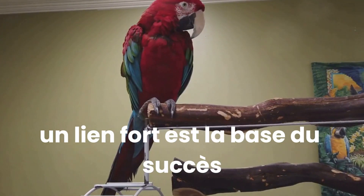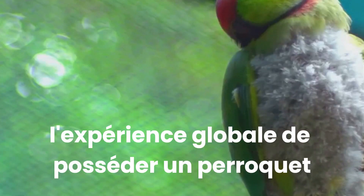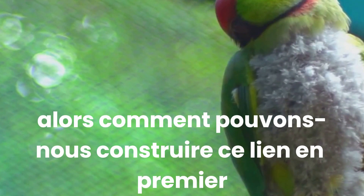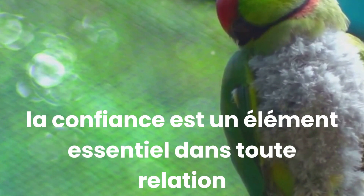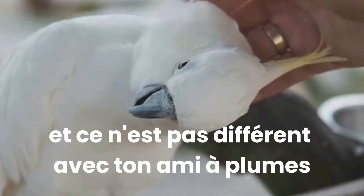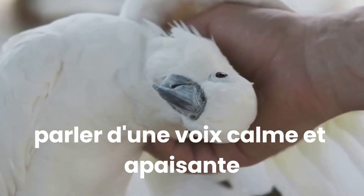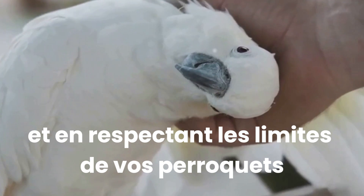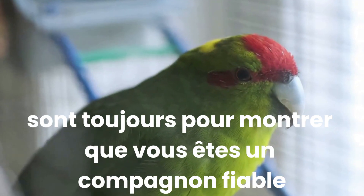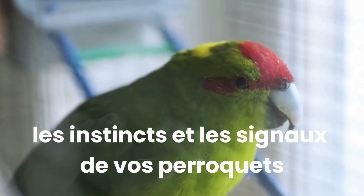A strong bond is the foundation of successful parrot training. A strong bond not only facilitates training, but also enriches the overall experience of owning a parrot. Trust is an essential element in any relationship, and it's no different with your feathered friend. To build trust, consistency is key. Regular gentle handling, speaking in a calm and soothing voice, and respecting your parrot's boundaries are ways to show you are a reliable companion. Remember, trust is a two-way street — you must also learn to trust your parrot's instincts and cues.